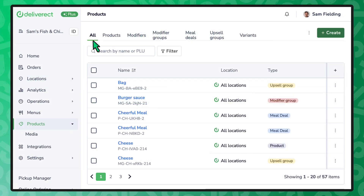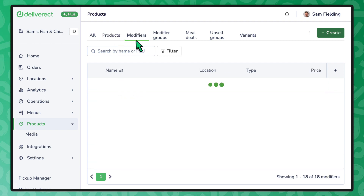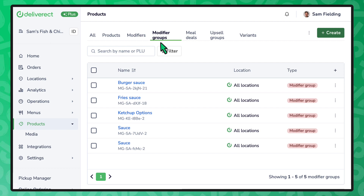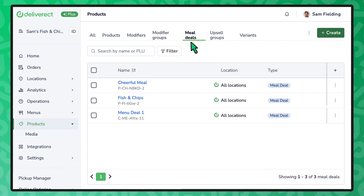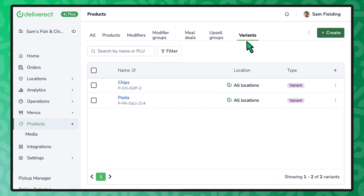These include the point-of-sale concepts of products, also known as menu items; modifiers and modifier groups, often giving the consumer the ability to customize the product that they have ordered; deals, also known as combos, products bundled together to offer the consumer a better price than ordering a la carte; upsell groups, the ability to offer consumers additional items to their order which can increase revenue for the restaurant; and variants, a product associated with different size selections for a consumer.